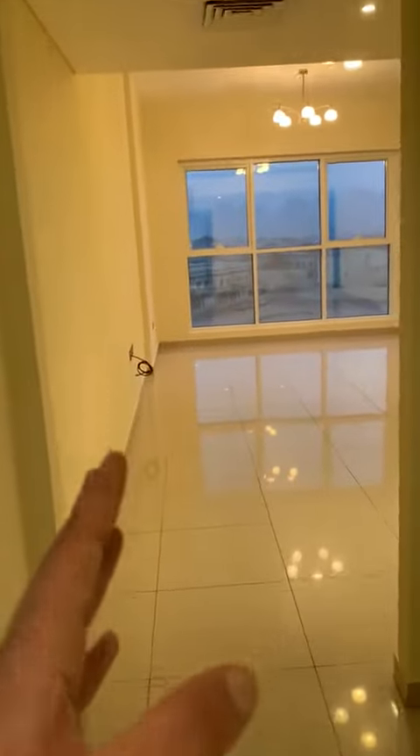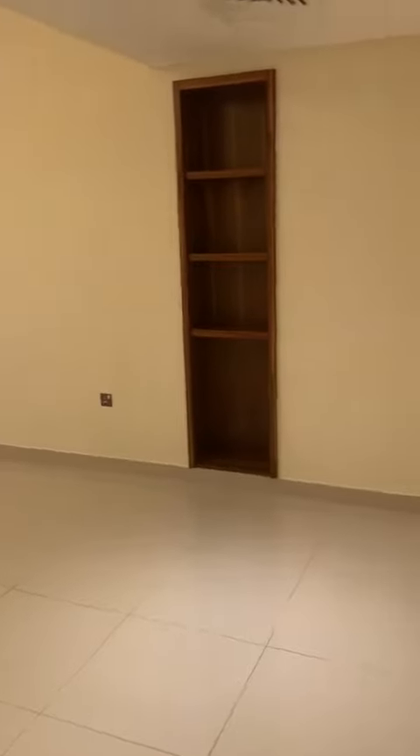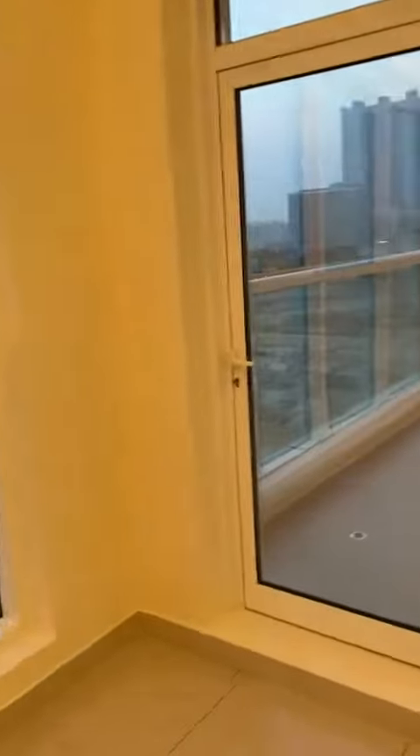When you enter, which is the hallway, it's going to the room — the whole living area, open area with a very nice view. It's a balcony attached with the room.